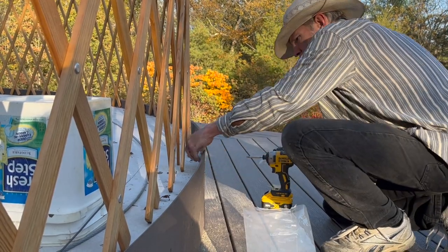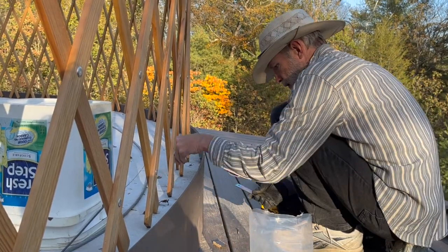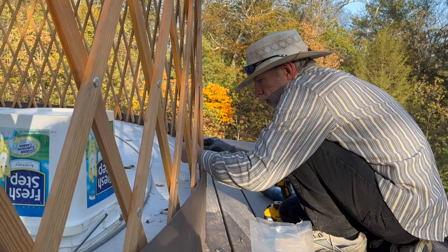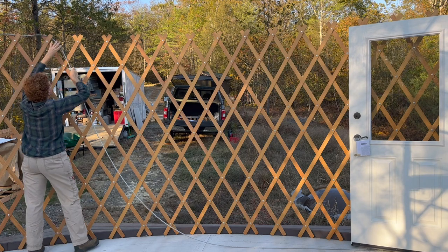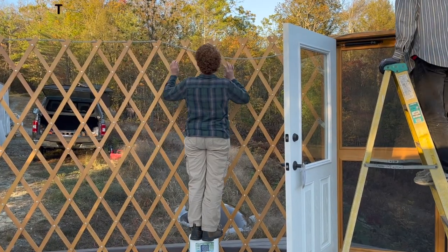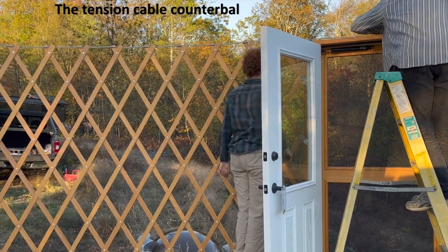If you're wondering what Charles is doing with that saw, he had to cut notches in our bender board to attach the brackets at the proper height. While he finished that job, I ran the tension cable through the crotches on the top of the lattice. Then I had to go over it one more time to make it tighter, and Charles muscled the two ends of it together at the hook over the door frame.